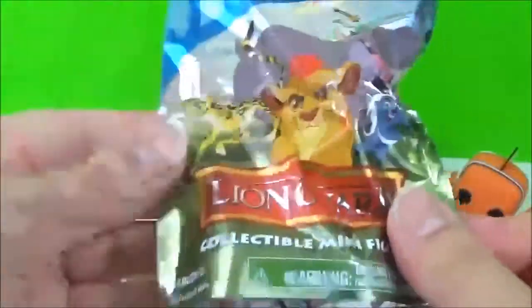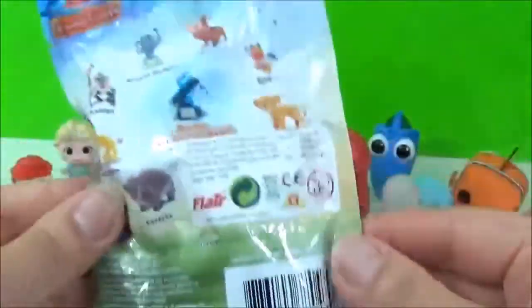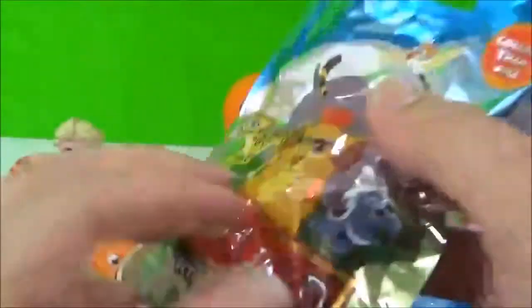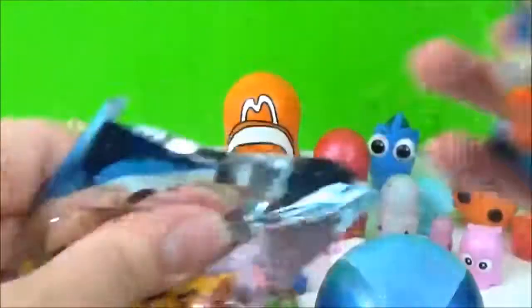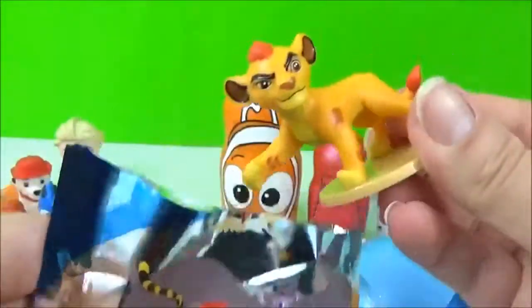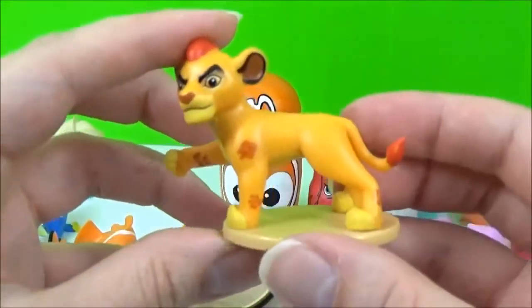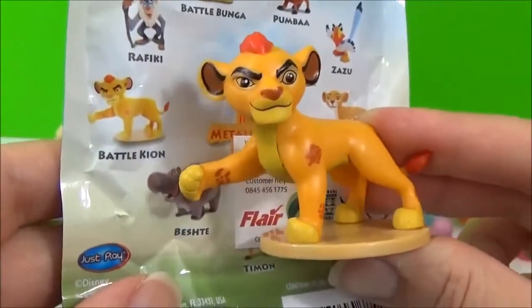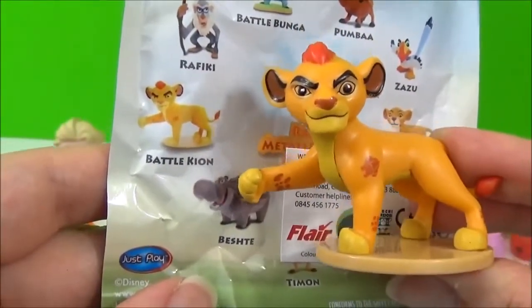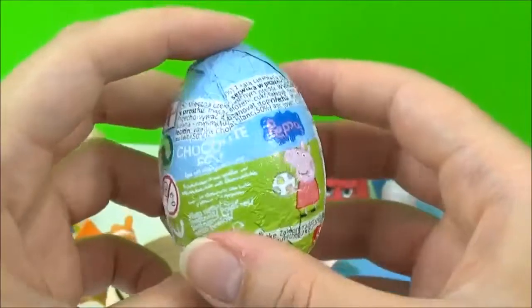We also have a Lion Guard blind bag! I wonder which character we'll get! Awesome! We got Kion! It looks like we got Battle Kion! He looks like he's ready to fight! Rawr! Rawr! Rawr! Rawr!